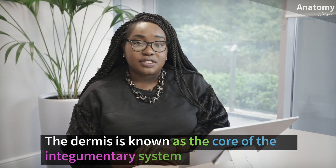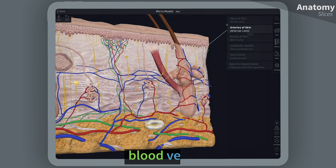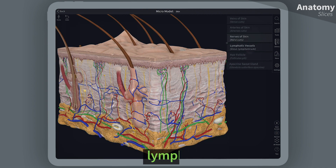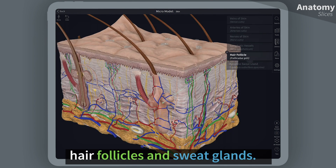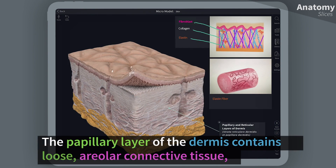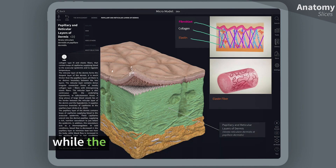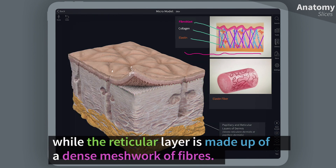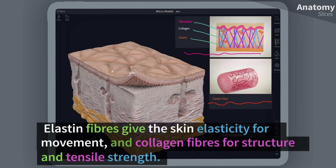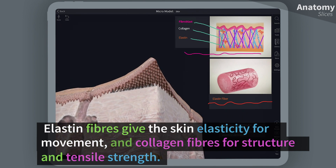The dermis is known as the core of the integumentary system. It contains blood vessels, nerves, sensory structures, lymph, hair follicles, and sweat glands. The papillary layer of the dermis contains loose areolar connective tissue, while the reticular layer is made up of a dense meshwork of fibers. Elastin fibers give the skin elasticity for movement, and collagen fibers provide structure and tensile strength.